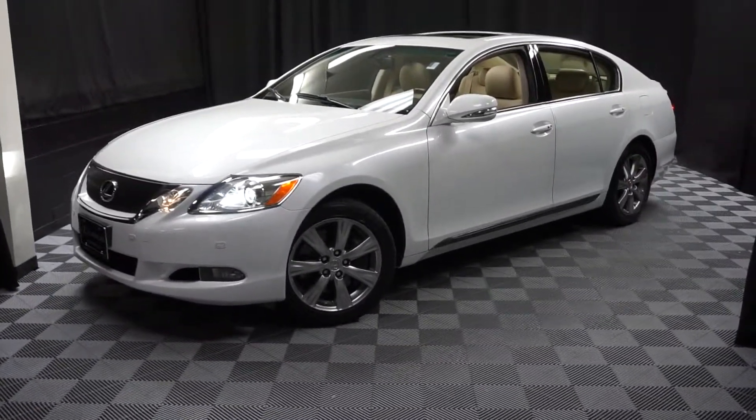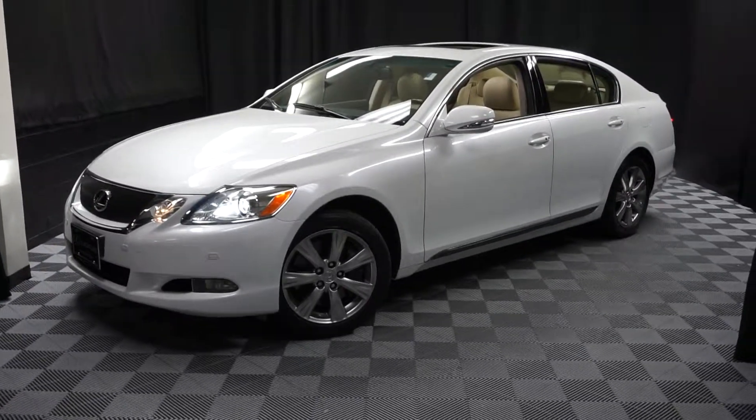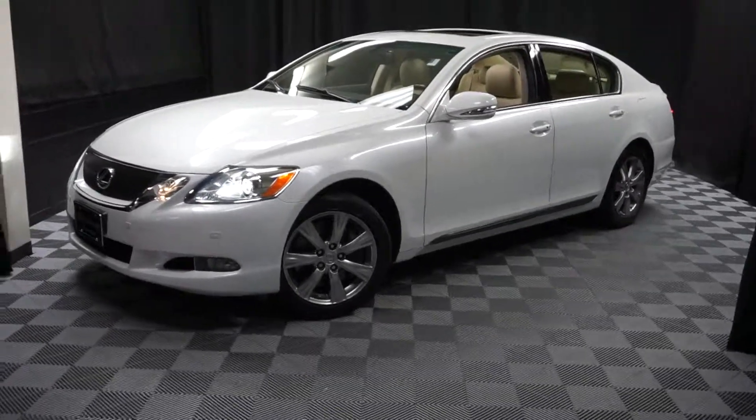That's right — when you come here to Lexus of Wilmington, you do your car shopping indoors, to avoid the elements of the weather. Stay warm, stay cool, stay dry — shop inside at Lexus of Wilmington. Go to LexusSoWilmington.com for more information.